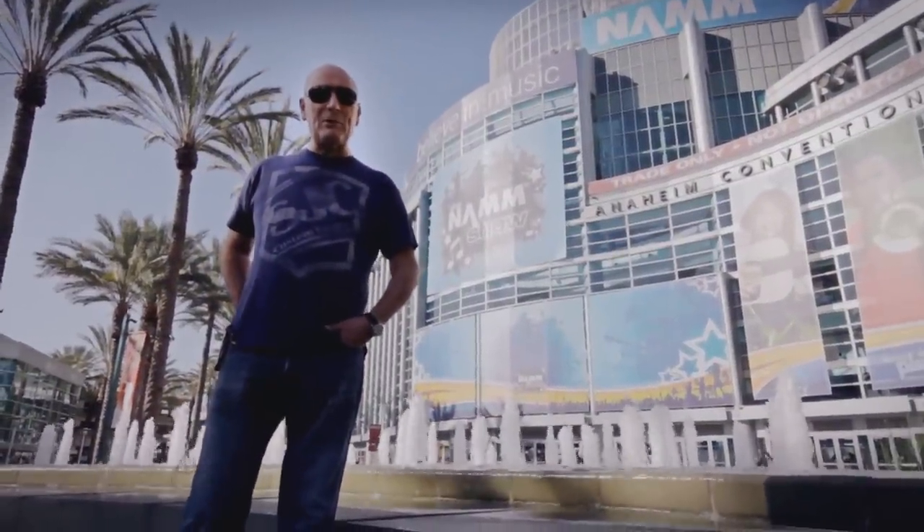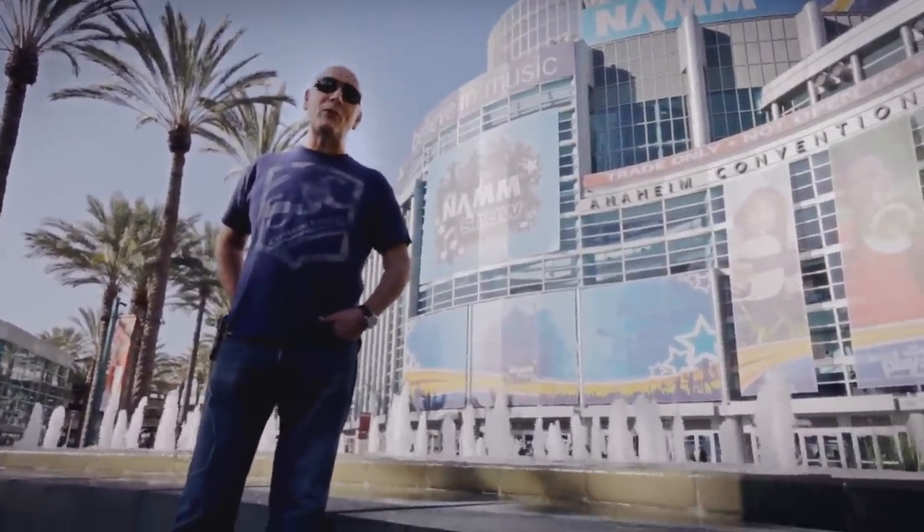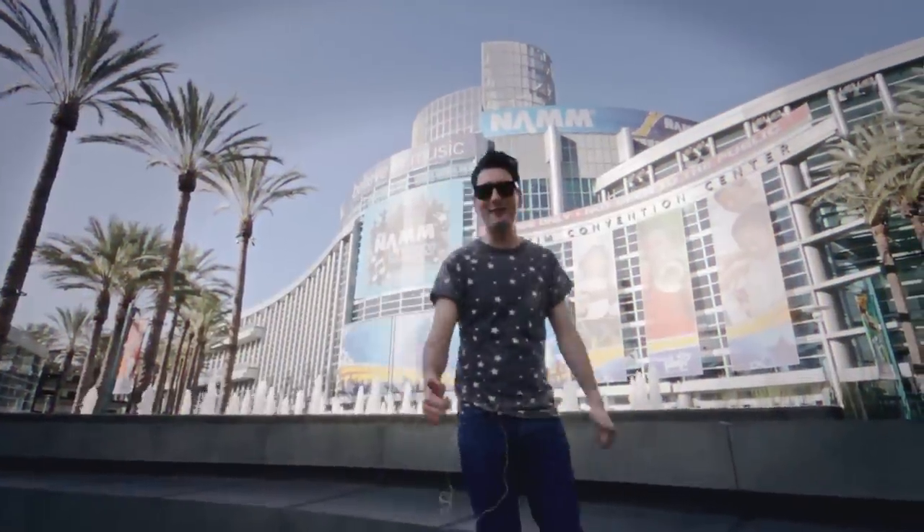Hi everybody, it's Pete here from Sound Attack Elmer Drum Store. Welcome to the NAMM Show 2014!